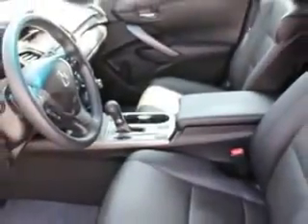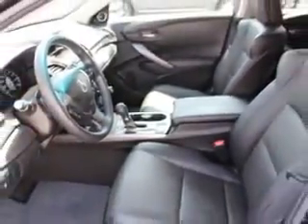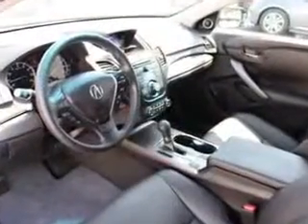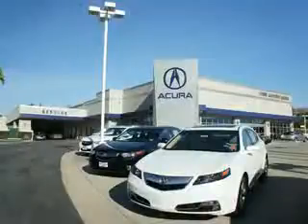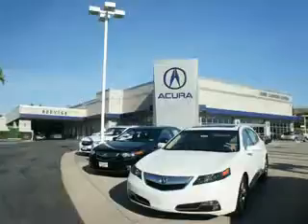Enjoy the drive and have peace of mind in this 2014 Acura RDX. See us at Weir Canyon Acura today. At Weir Canyon Acura, you can be sure you'll get the right vehicle for the right price. And that's just the beginning. Get the respect and great price you deserve.